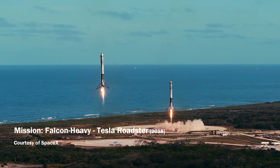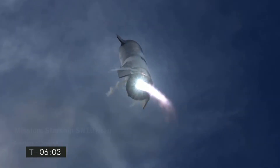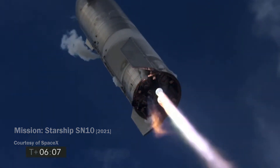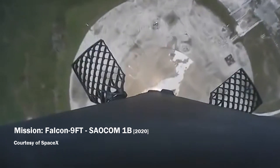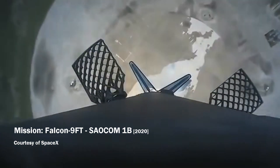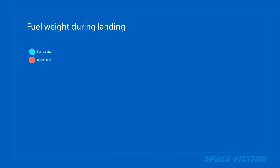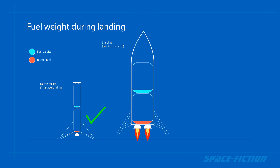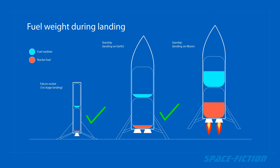It's true that SpaceX boasts of many successful landings of the Falcon rocket and several landings of the atmospheric Starship prototype. However, both the Falcon and the Starship had a minimum of fuel on board during landing and therefore a minimum load. And if the Starship is 10 times larger than other competing designs, it will also be 10 times heavier, making the landing on the surface of the moon much more dangerous.